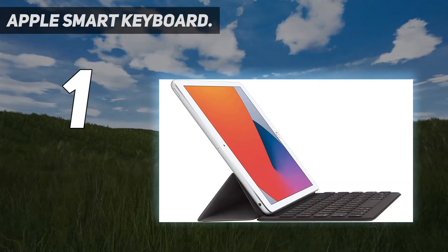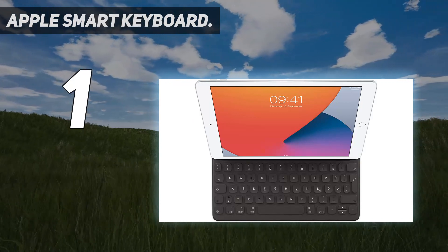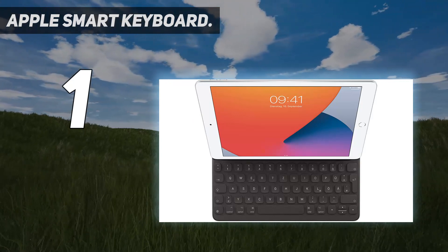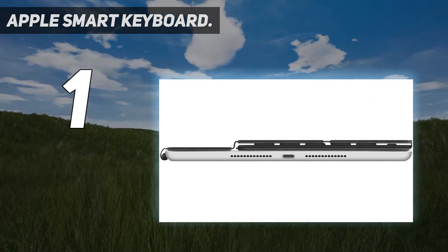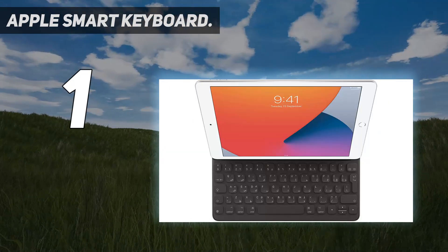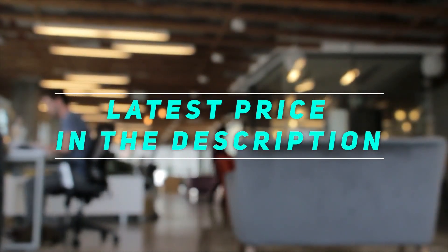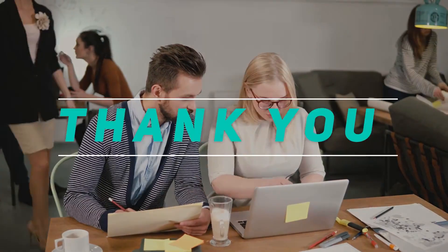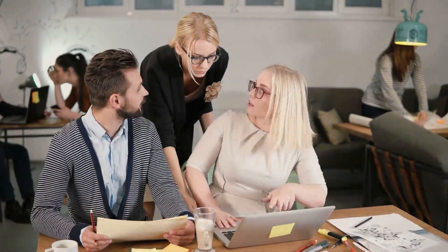That said, you may be able to find far better protective cases available elsewhere if you're not set on an official Apple case. If you're prone to dropping your devices, you're better off choosing a sturdier option such as one from OtterBox. Check the video description for the latest prices and more information. Thanks for watching — please subscribe and stay tuned.